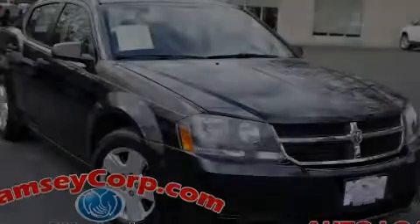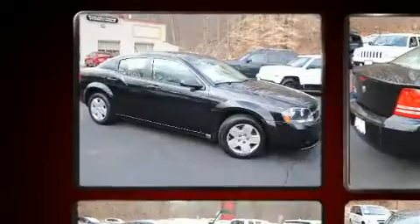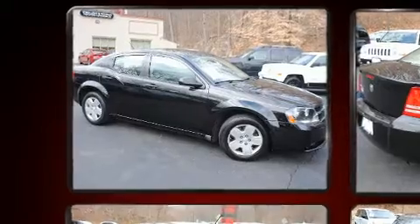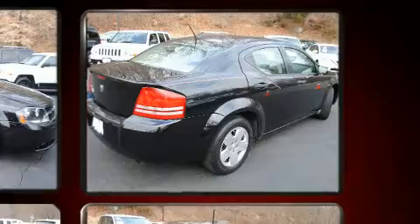Sensibility and practicality define the 2008 Dodge Avenger. This four-door, five-passenger sedan provides exceptional value. Top features include power windows, delay off headlights, and one-touch window functionality.